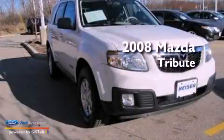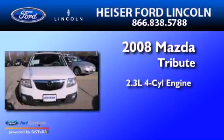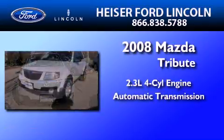This is a 2008 Mazda Tribute. It features a 2.3-liter four-cylinder engine and an automatic transmission.